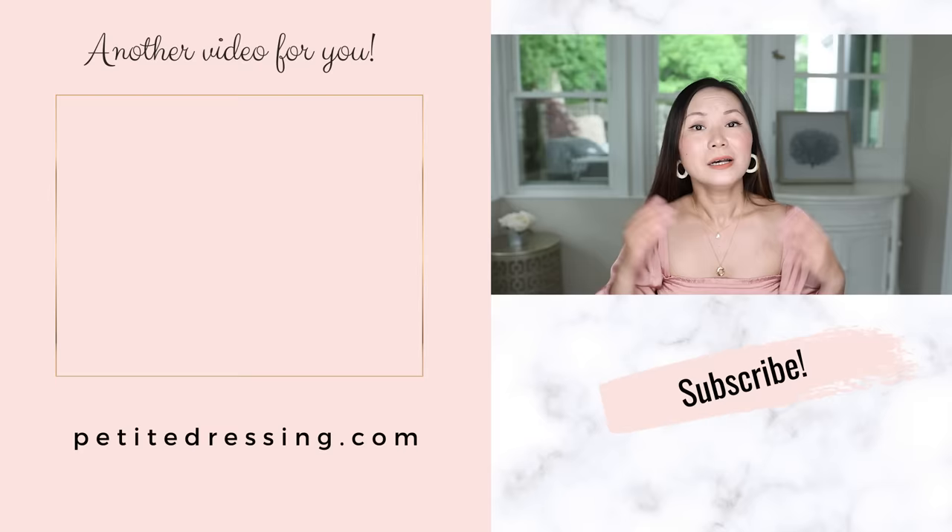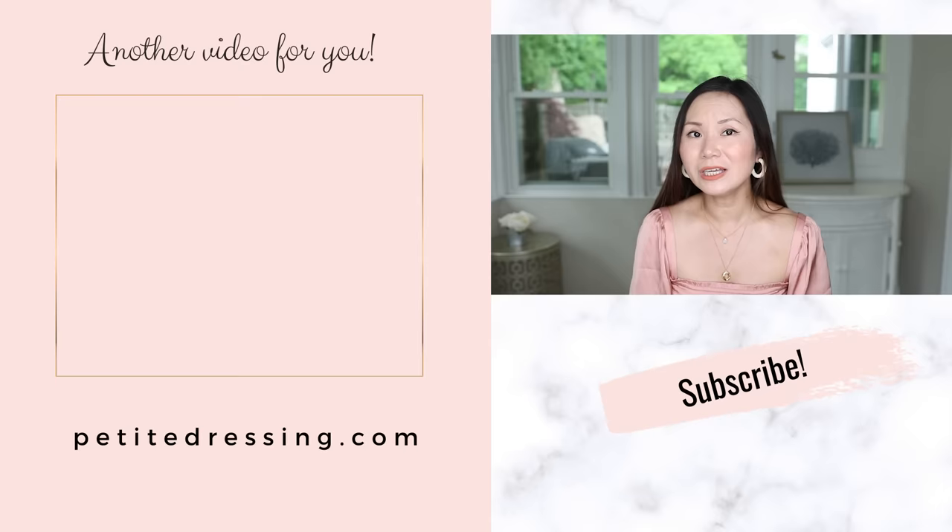If you already have midi-length dresses or skirts — calf length or even ankle length — don't worry, I'm not asking you to donate all of them. You can wear them and still look very good. The key is to find the right silhouette for the entire outfit. Watch my video on how to look good in a midi dress, especially if you have shorter legs like myself.